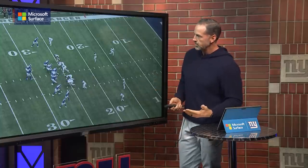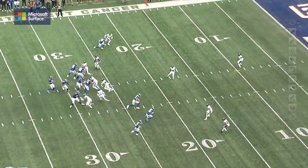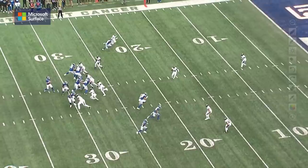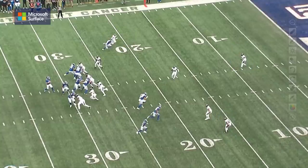Daniel Jones does a nice job of reading this pre-snap. And then right on the snap — here comes the blitzer. Saquon Barkley's coming over here to pick him up. Look at the spacing and what this Trips right bunch formation creates. On the snap, you can see the safeties rotating out of here. This is what we call a Cover 3 defense — a zone pressure — basically playing Cover 3. The safety has the deep middle, and down here on the bottom, Marcus Peters has the deep out route.